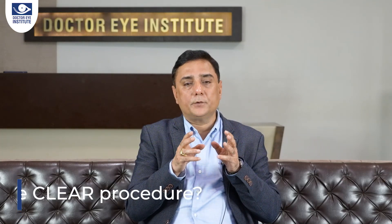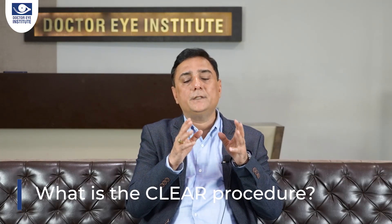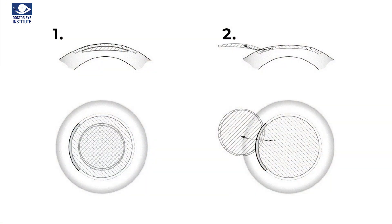Let me describe this procedure of CLEAR in three simple steps. First, the femtolaser is applied to the eye. There are one or two small incisions made. The small lenticule that has been created with the laser is then extracted out — you'll see this in the video very clearly. Once this lenticule is extracted, that itself is the removal of the glasses, because it changes the shape and the curvature of your cornea. I'm now attaching a video here, which is an unedited video in real time, describing the way the procedure is done and the extraction of the lenticule.